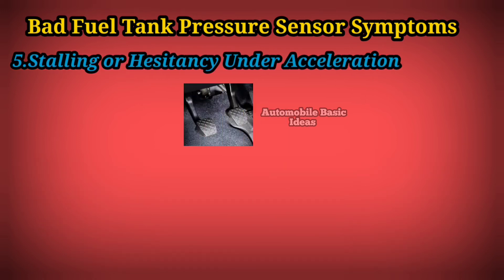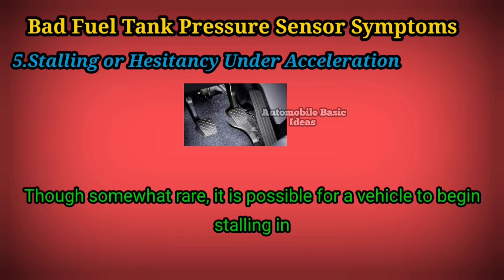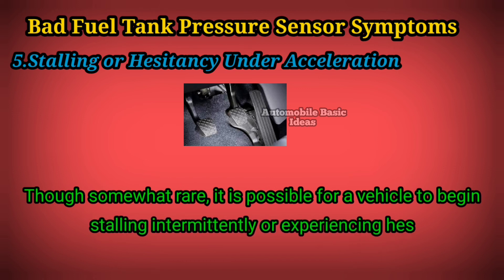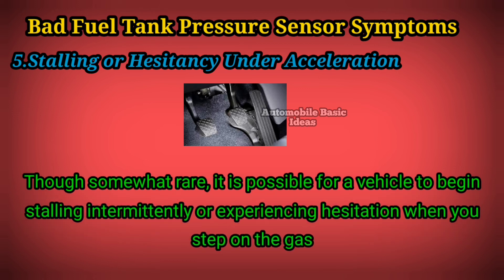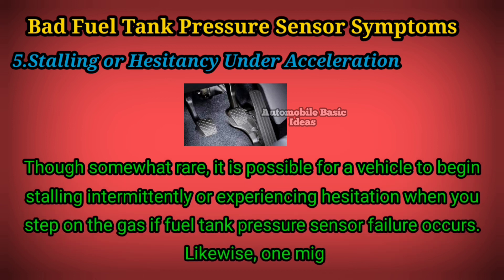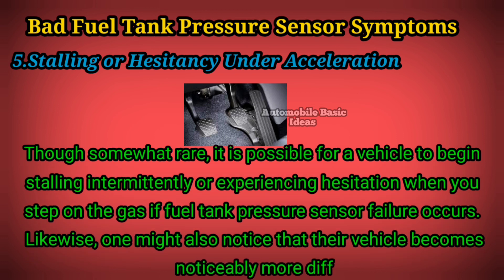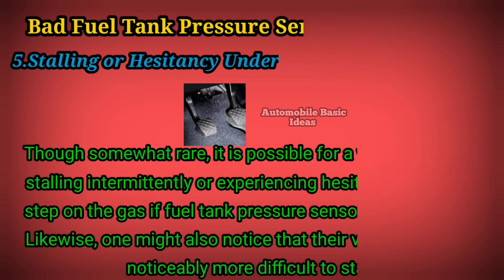5. Stalling or Hesitancy Under Acceleration — though somewhat rare, it is possible for a vehicle to begin stalling intermittently or experiencing hesitation when you step on the gas if fuel tank pressure sensor failure occurs. Likewise, one might also notice that their vehicle becomes noticeably more difficult to start.